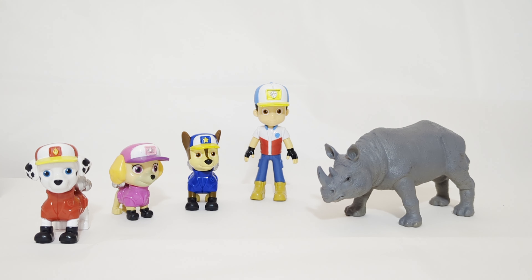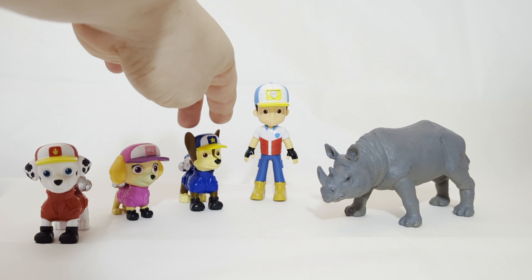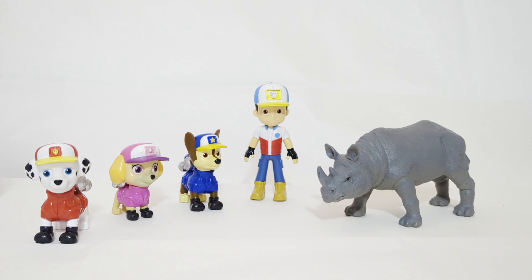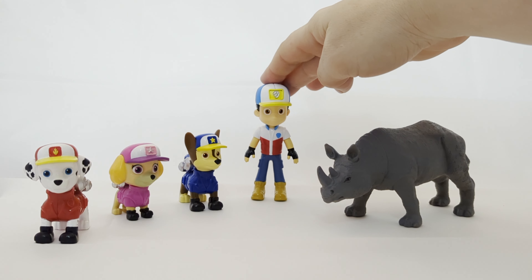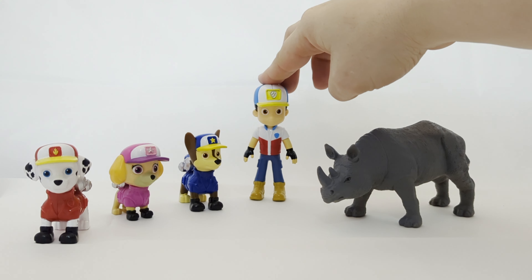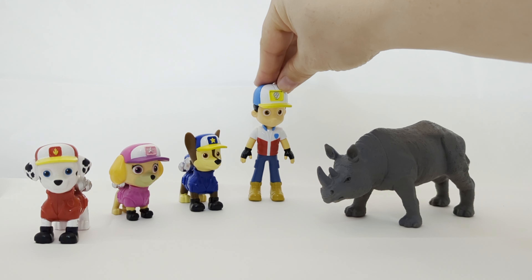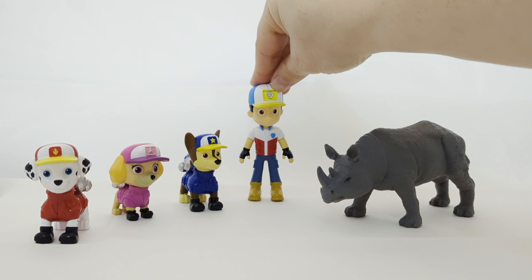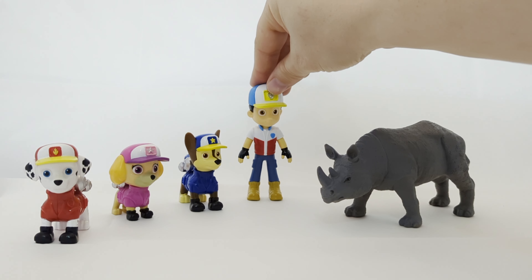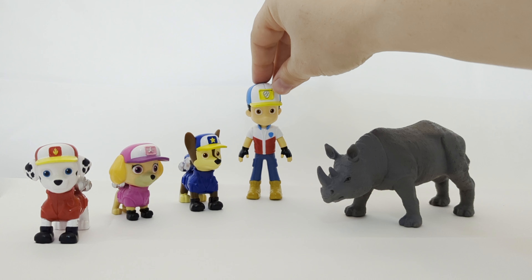Unfortunately, the number of rhinos in the wild is going down and they're considered to be an endangered species. Is that because of predators like lions? Not really — because they're so huge, rhinos actually don't have a lot of natural predators. They have strong horns and their skin is almost like armor. The main reason they are endangered is actually because of humans. Rhinos are the second biggest land animal after elephants.